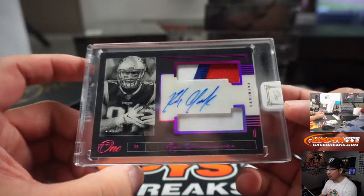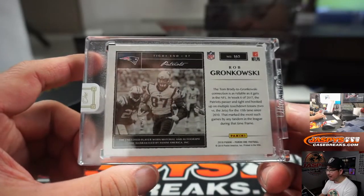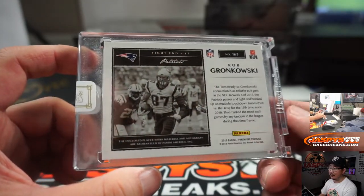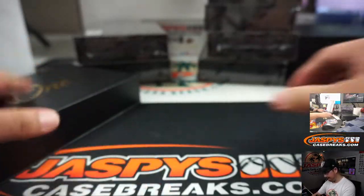That's another one from last year — Rob Gronkowski, 12 out of 15, Patriots. Mike — out of 2018 Panini 1 Football. Gronk. That's pretty cool.